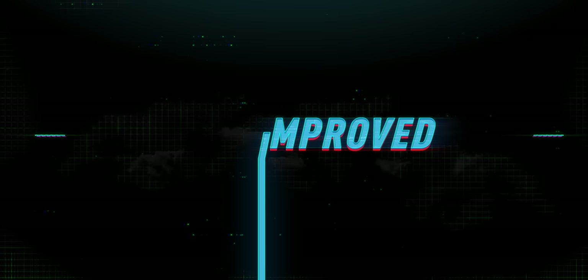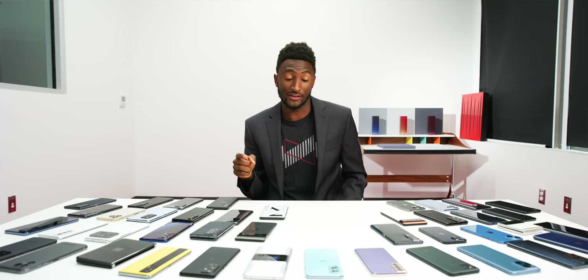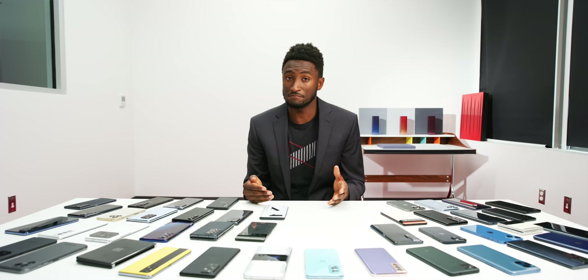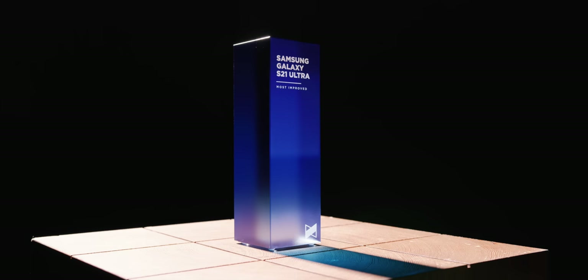Next up is one of my favorite awards to give: the Most Improved Award. Often we see companies learning from their mistakes and doing a much better version of something than the year before — it's actually happened a couple of times where a Bust of the Year turns into a Most Improved Award the next year. This year's Most Improved goes to the Samsung Galaxy S21 Ultra as a huge improvement over the Galaxy S20 Ultra.